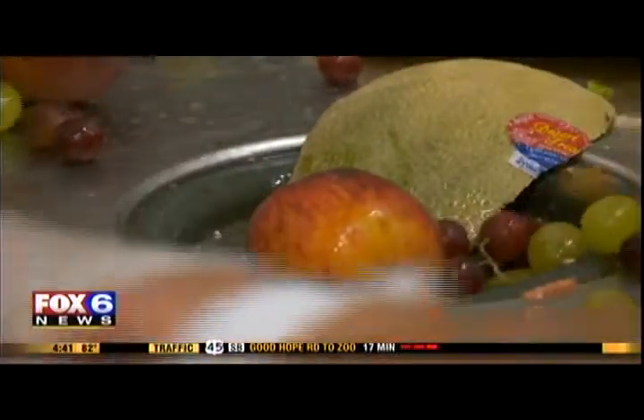Those watermelon rinds, orange peels, apple trimmings, and potato peelings — all those things that you're producing that would otherwise go in your garbage at home — we're able to use here through the Grind Energy program and really make an impact on our environmental footprint.